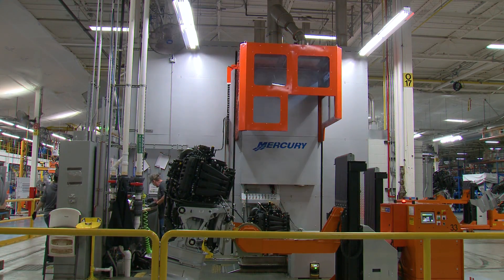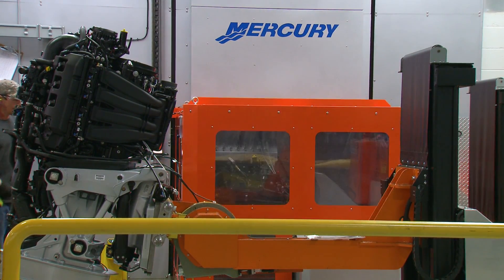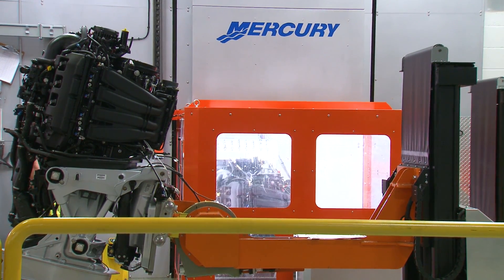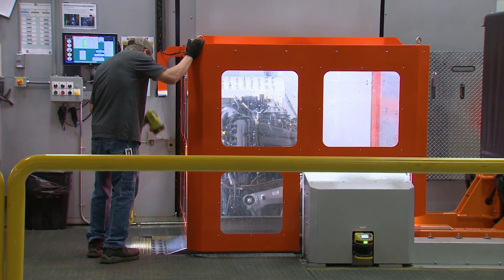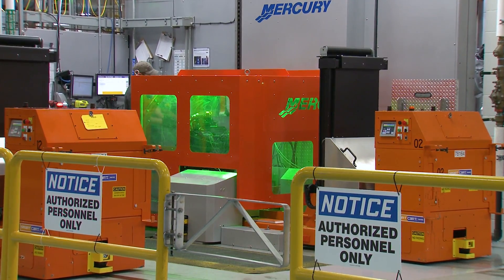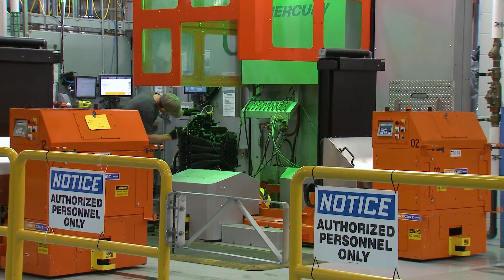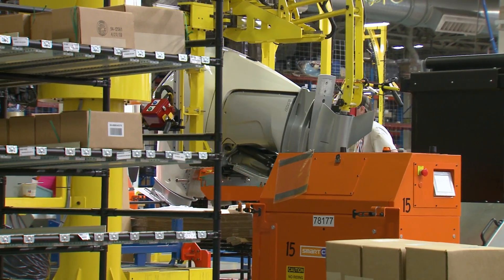There's a hood that comes down — it's a very visual management system. The operator has a recipe and it automatically runs based on the model coming in, then runs through the test. After it finishes, the hood itself will turn green to let them know it passed and it's a good engine going out to the customer. It'll turn red if there's a defect in that engine, stopping it from going to final operations and sending it into a repair bank.